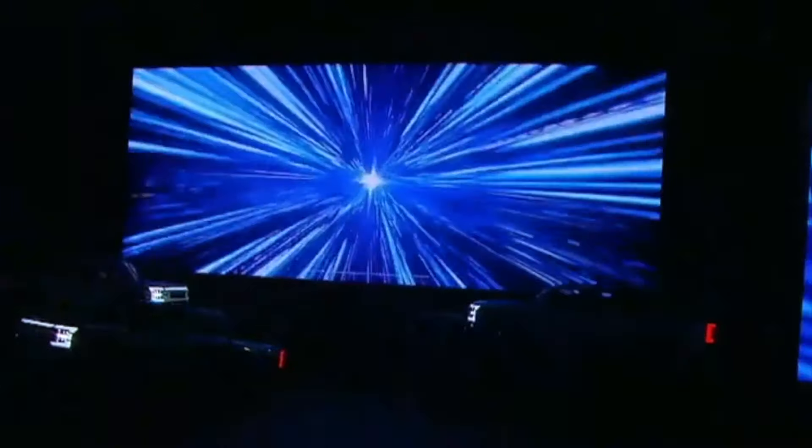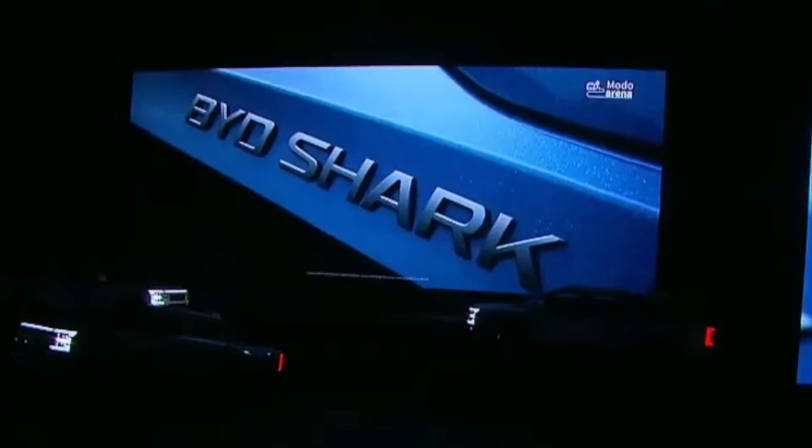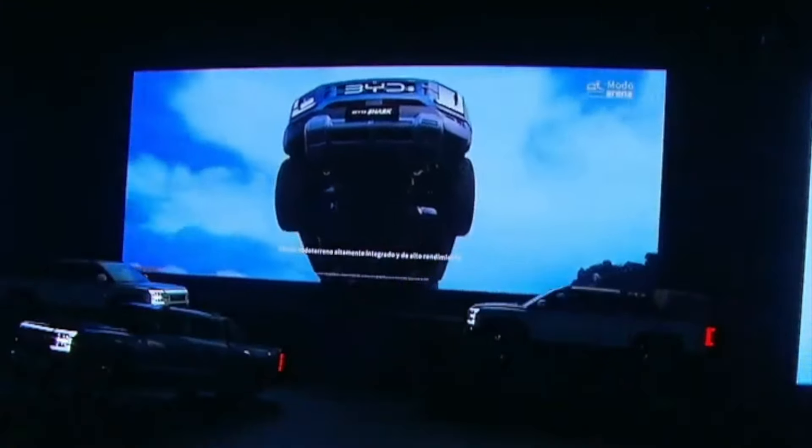The BYD Shark can accelerate from 0 to 100 kilometers per hour in just 5.7 seconds, and with a combined range of up to 838 kilometers, you'll be set for both city drives and long-haul adventures. When running purely on electricity, you still get a solid 100 kilometers of range.